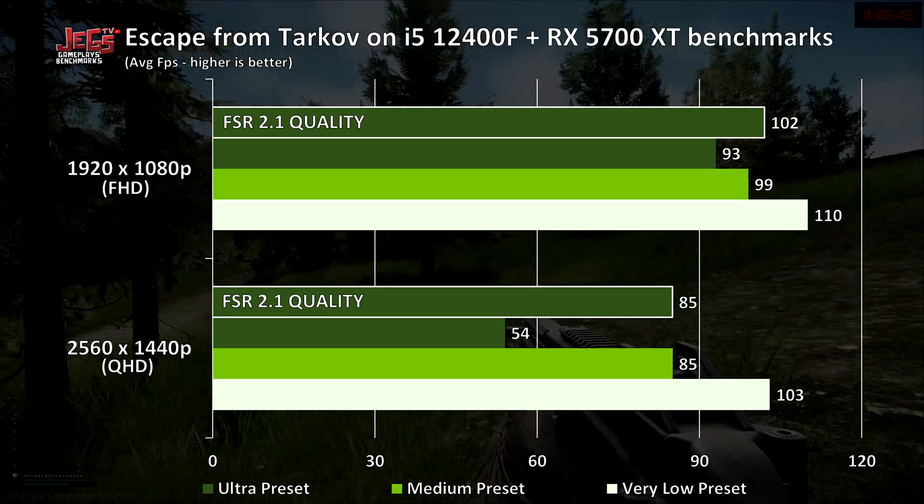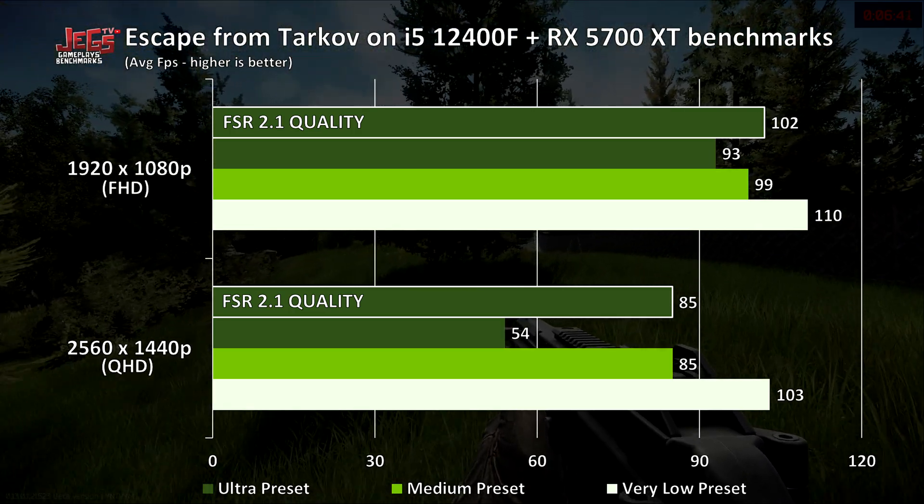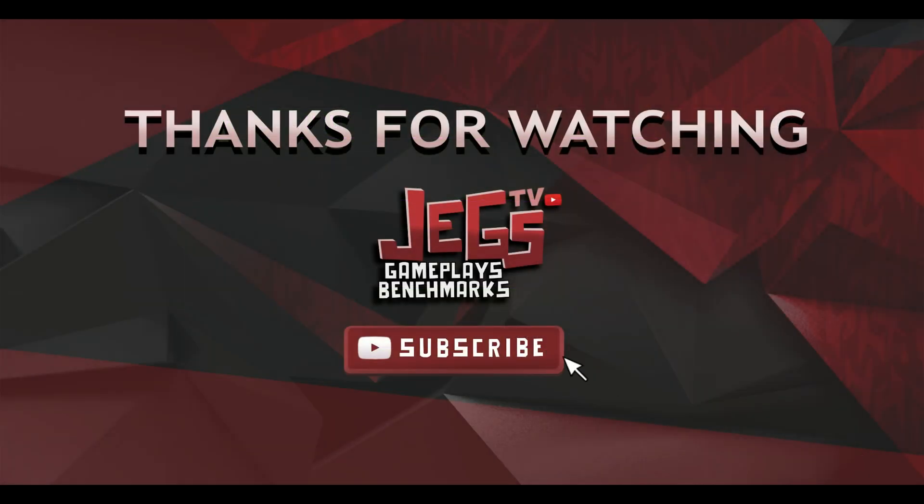If you liked the video, show your support by liking it and consider subscribing to the channel. For more benchmarks on Escape from Tarkov, head over to the channel. As always, thanks for watching. See you on the next one.